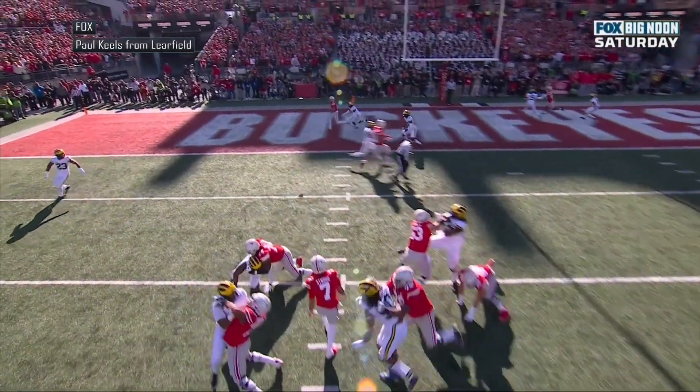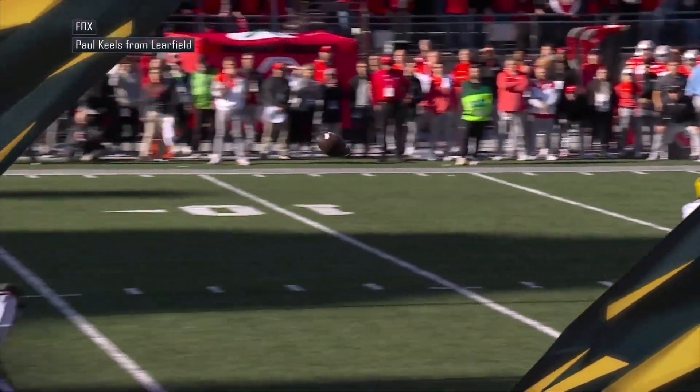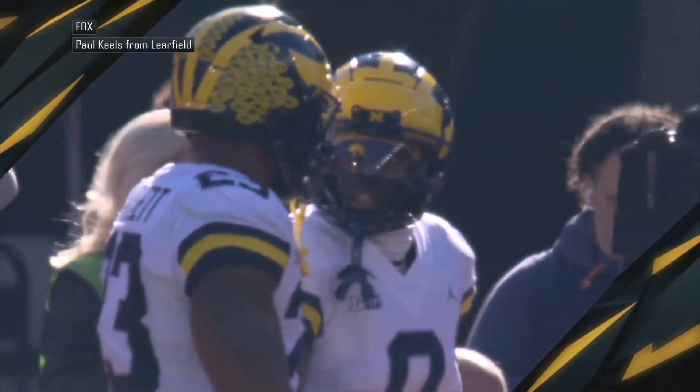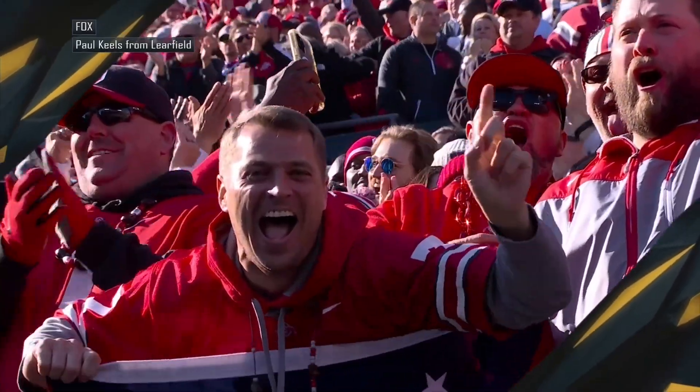As he got behind the defensive back, Saneristil, who was covering him. Four-yard TD pass, C.J. Stroud to Emeka Ibuka. And the Buckeyes opened the day with a touchdown, leading 6-0. Buckeyes come out offensively right down the field on that opening drive.